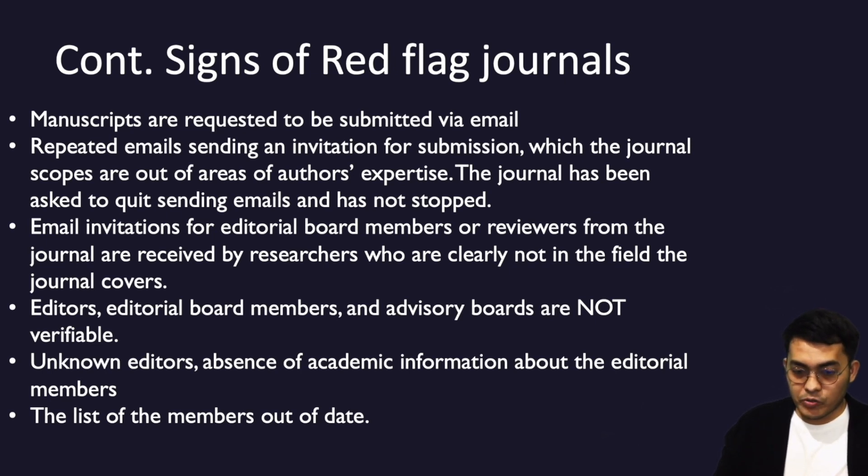Other signs include journals that request manuscripts to be submitted via email, and journals that send repeated emails with invitations for submissions where the journal's scope is outside the author's area of expertise. Even after being asked to stop sending emails, they do not stop — many repeated call-for-submission emails keep coming.